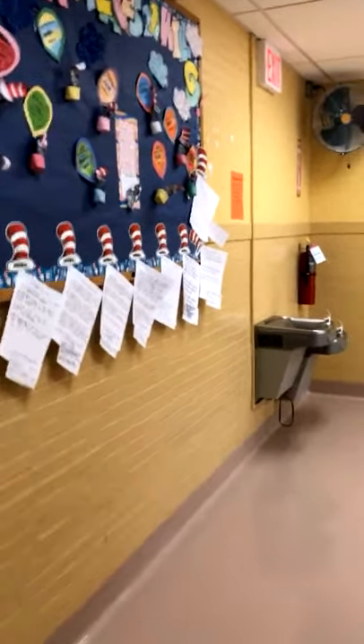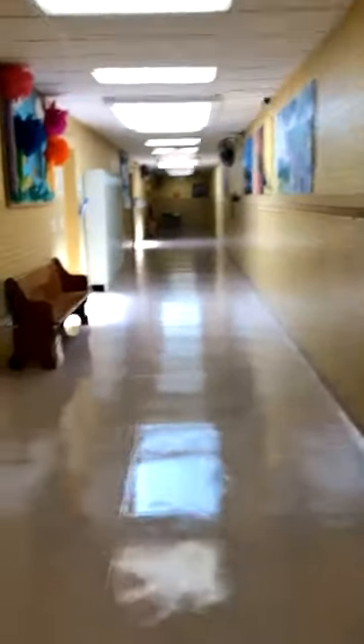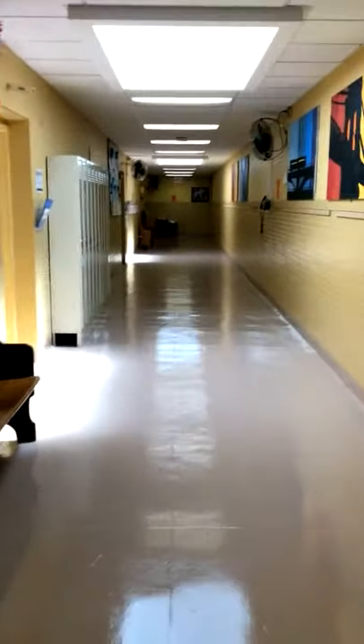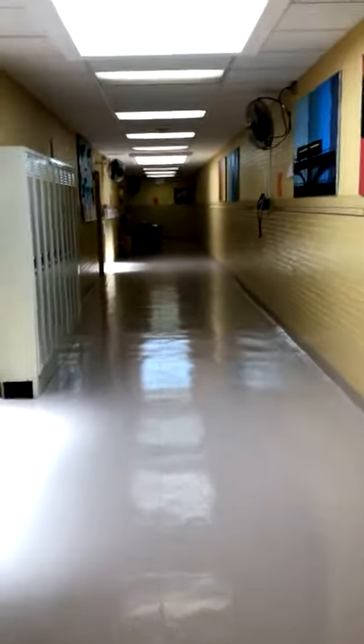This is our second floor where we have our older students. This floor has various ratios: there are eight-to-one-to-four classrooms, eight-to-one-to-two classrooms, eight-to-one-to-one classrooms, and one ten-to-one-to-two classroom.